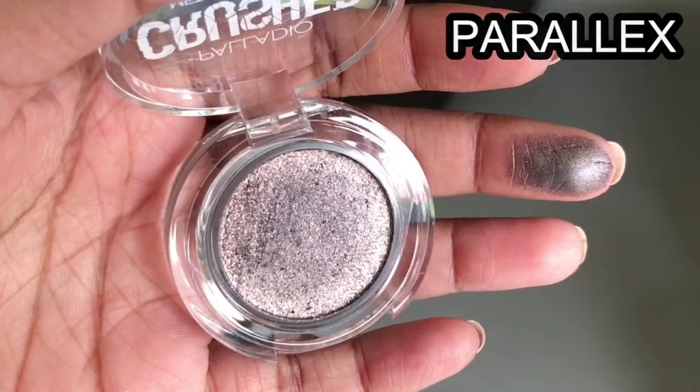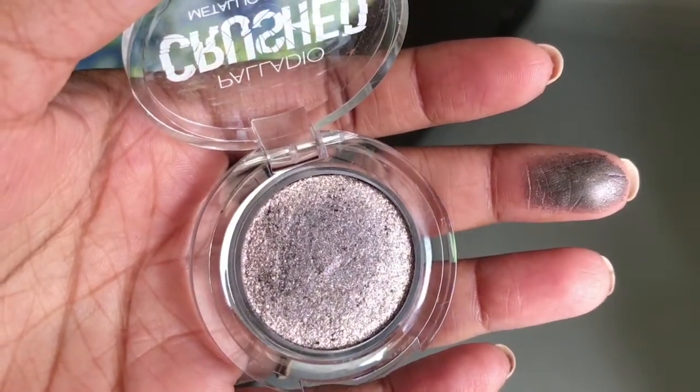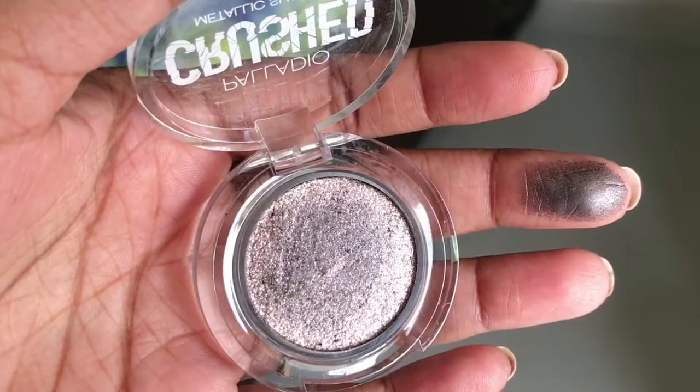One of the Palladio shades is a little pinkish — if you want a subtle, day-wear look, you can go for this. And if you want a smoky eye with some shimmer, you can go for the other one. It's a really amazing, very gorgeous metallic colour.